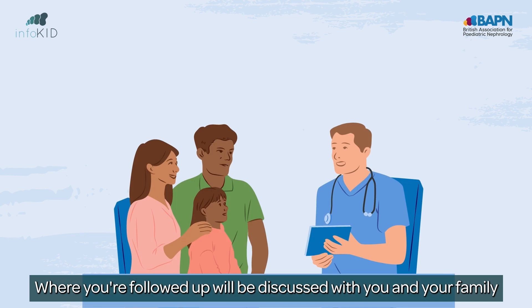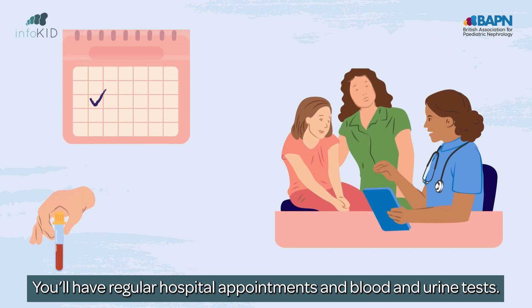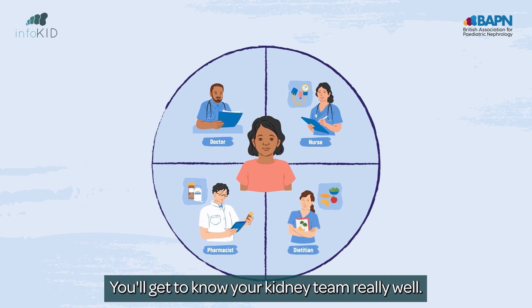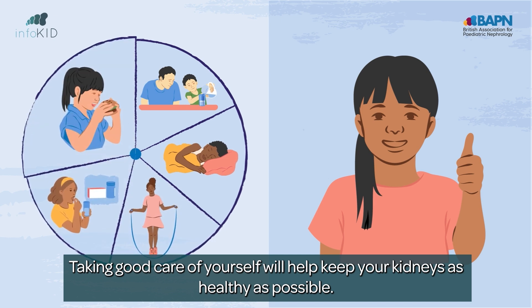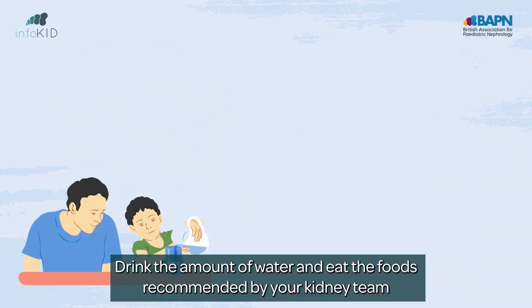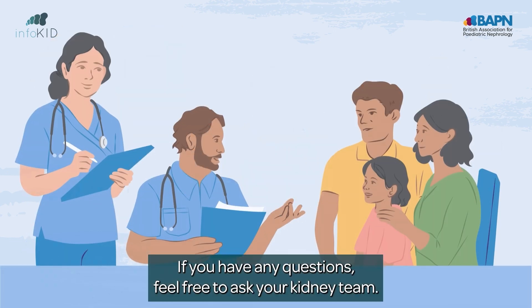Where you're followed up will be discussed with you and your family, so the right team looks after you. You'll have regular hospital appointments and blood and urine tests. You'll get to know your kidney team really well. Taking good care of yourself will help keep your kidneys as healthy as possible. It's important to drink the amount of water and eat the foods recommended by your kidney team, take your medicines, and exercise regularly. If you have any questions, feel free to ask your kidney team.